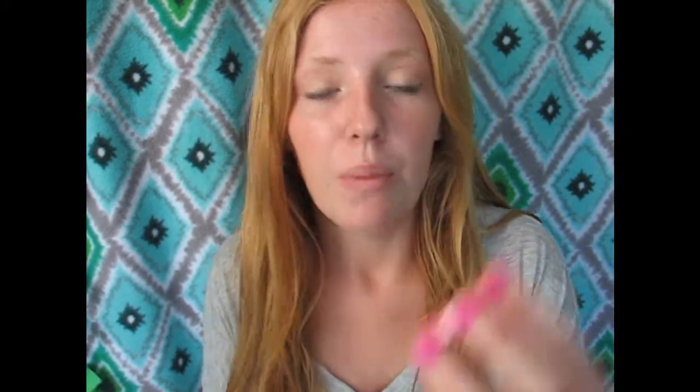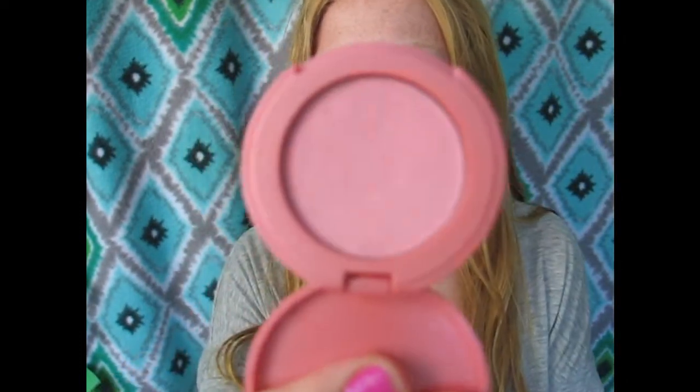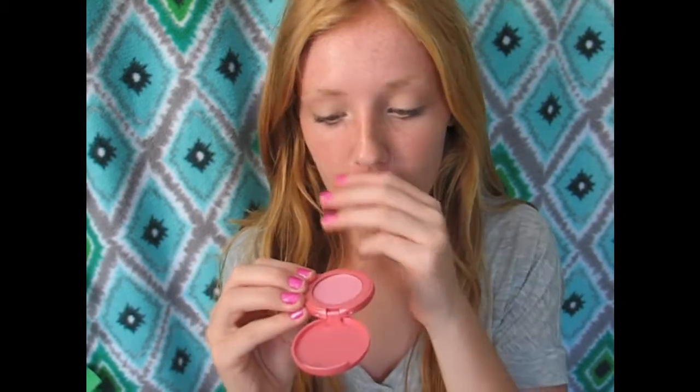My favorite blush that I would repurchase — this color specifically and also in other colors — is the Tarte Amazonian Clay 12-Hour Blush in Delface. It is a nice pinky color. I would repurchase this in a heartbeat; I wear this every single day. It looks amazing on all skin tones and has a really good formula too.